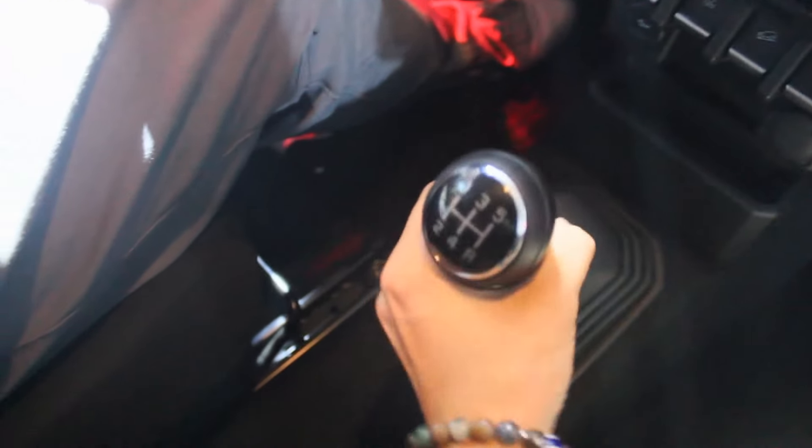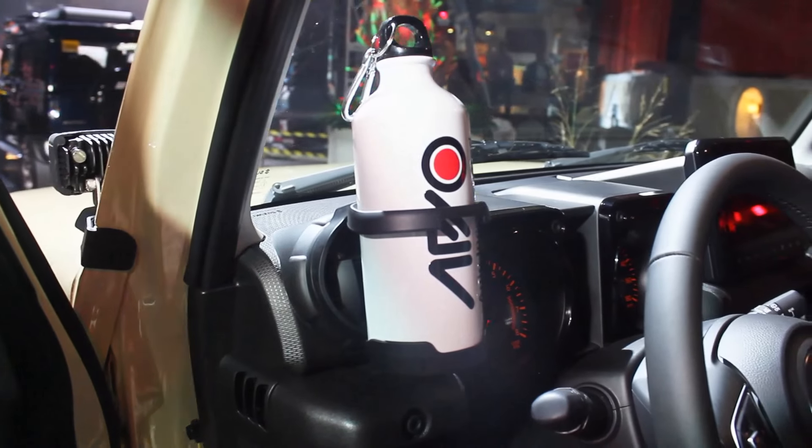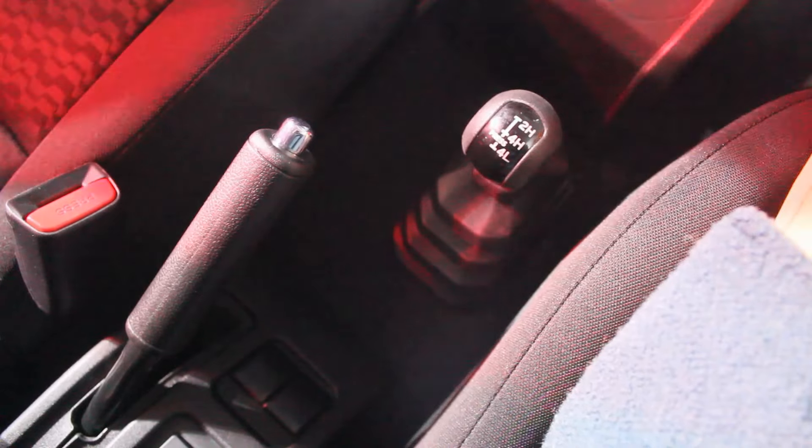Both gear shifts are quite different — the manual has a notchy-type feel, but I've driven a Jimny manual and it's very easy. I did notice the cubby space differs between variants — the automatic's is much larger than the manual's. For this Jimny Hub concept, there are also cup holders right in front of the air conditioning. Further back, you get your extra gear lever for two-high, four-high, and four-low — your off-road functions.